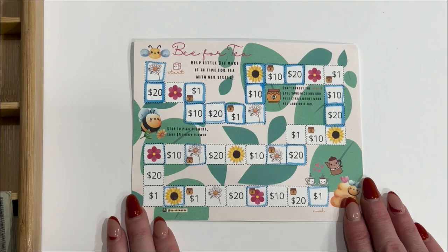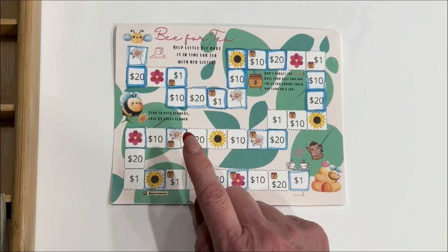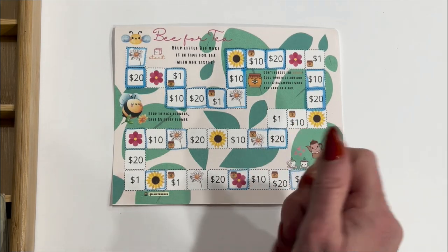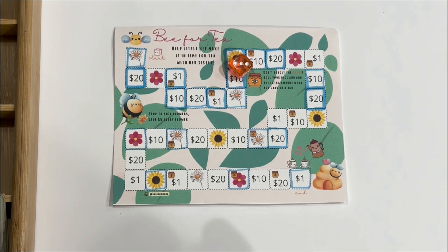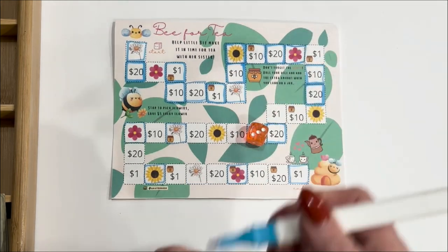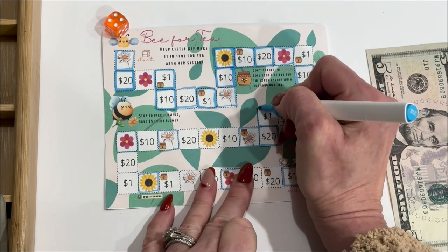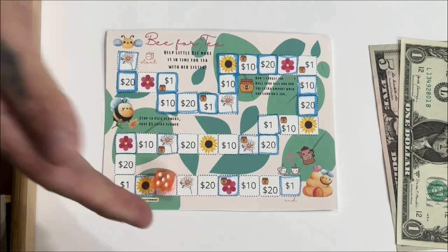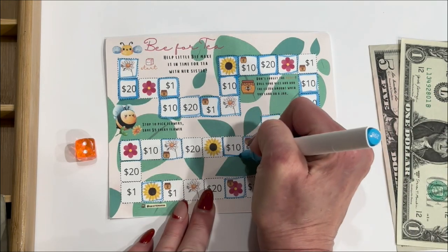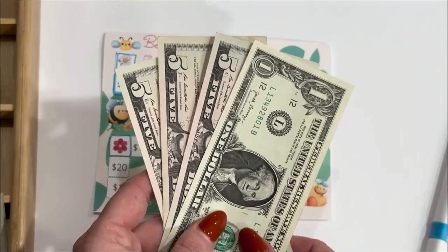Let's do B for T — this is a board game. I'm going to need my dice again. Each flower is worth $5, and anytime you land on a space that has a honeypot, you roll your dice and add that extra amount. Three — one, two, three. Four — one, two, three, four. Two — one, two, and ten. I think I'm going to stop there. $16 going into B for T today.